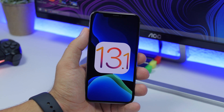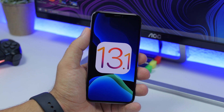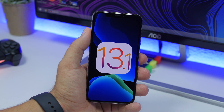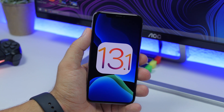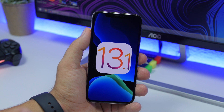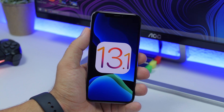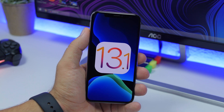iOS 13 was still on beta 8, which was the last one, and now Apple went ahead and released 13.1 beta. Let's wait and see whether they will continue with iOS 13 beta 9, or both at the same time. For now, let's focus on the new features of iOS 13.1 beta.